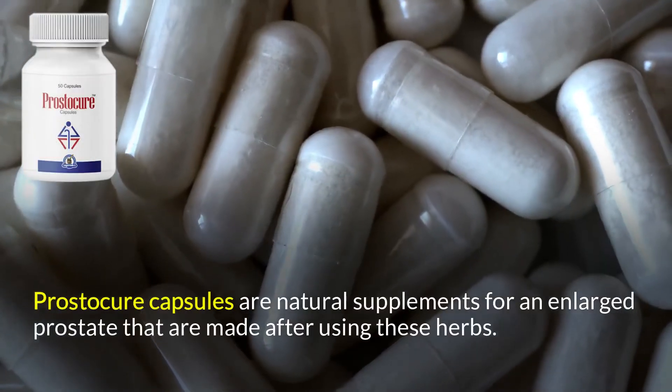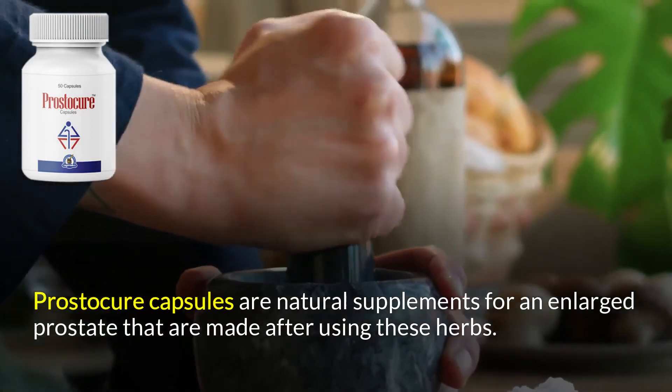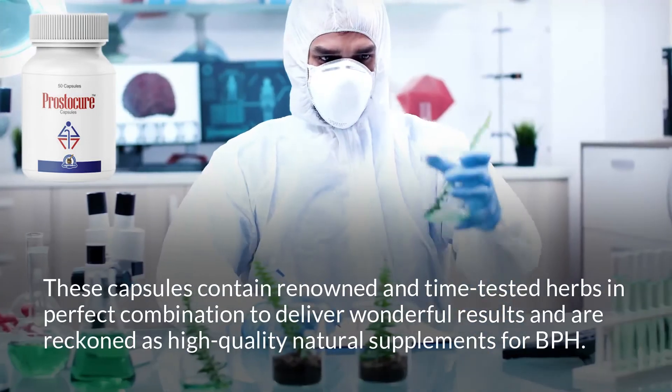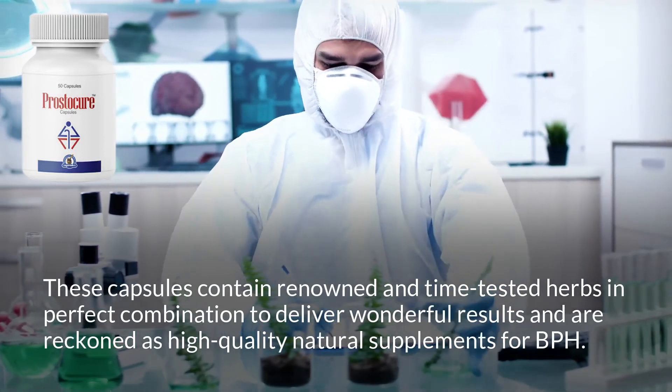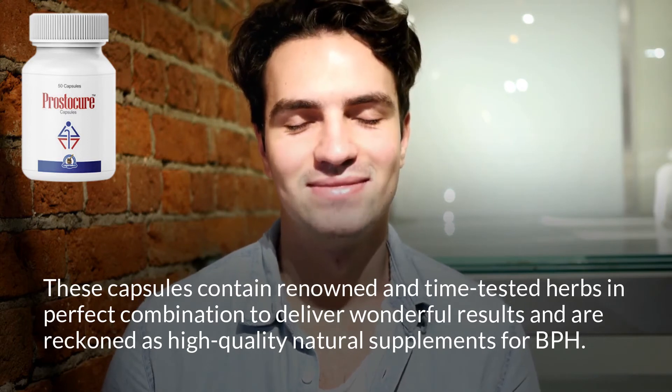Prostacure capsules are natural supplements for an enlarged prostate made using these herbs. These capsules contain renowned and time-tested herbs in perfect combination to deliver wonderful results and are reckoned as high-quality natural supplements for BPH.